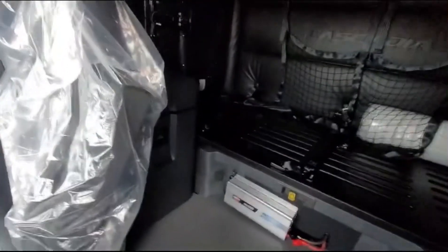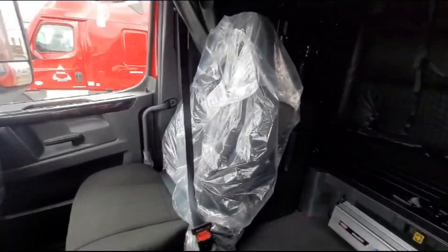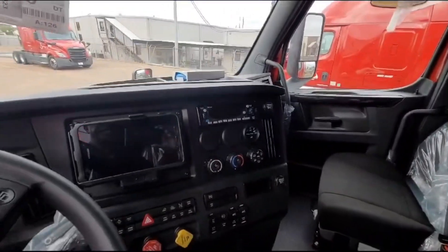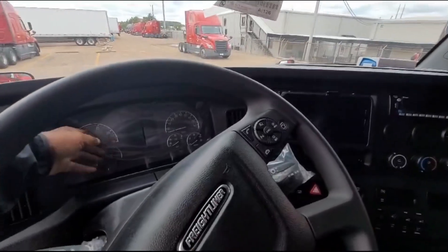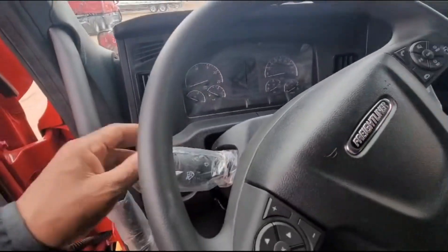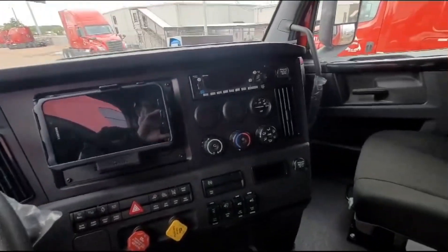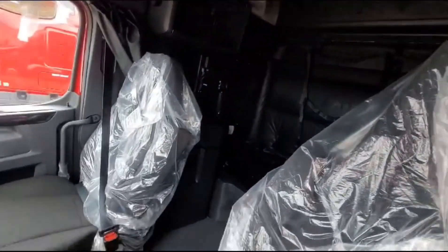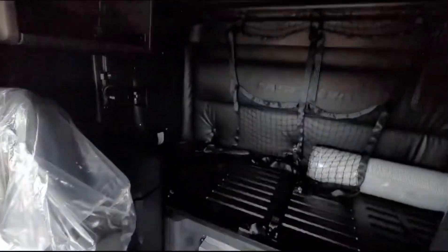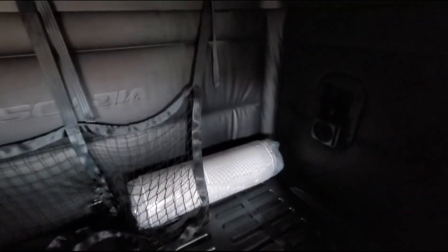Got a couple of the refrigerator. I will give you guys a little bit more details as I go along — a little plastic still on everything. When I officially go inside — got your mattress, closet.